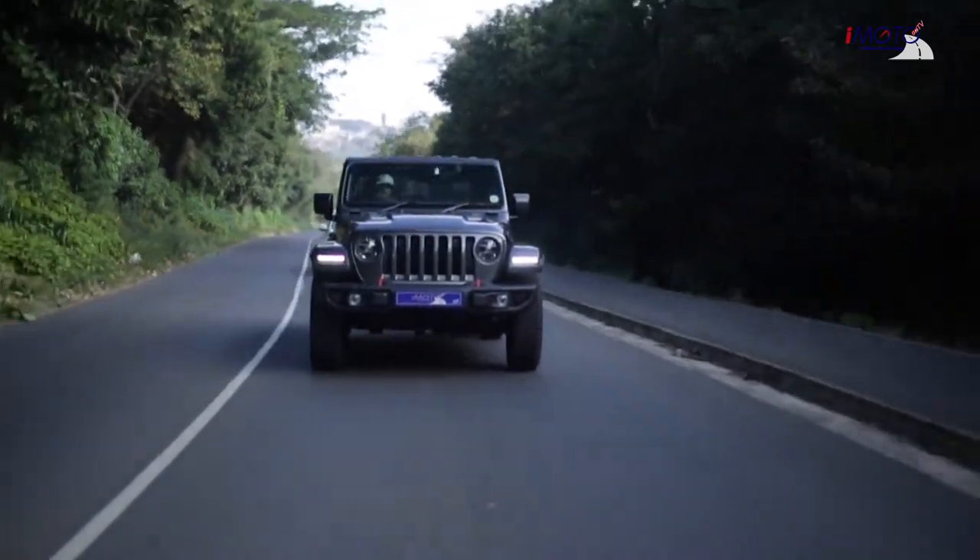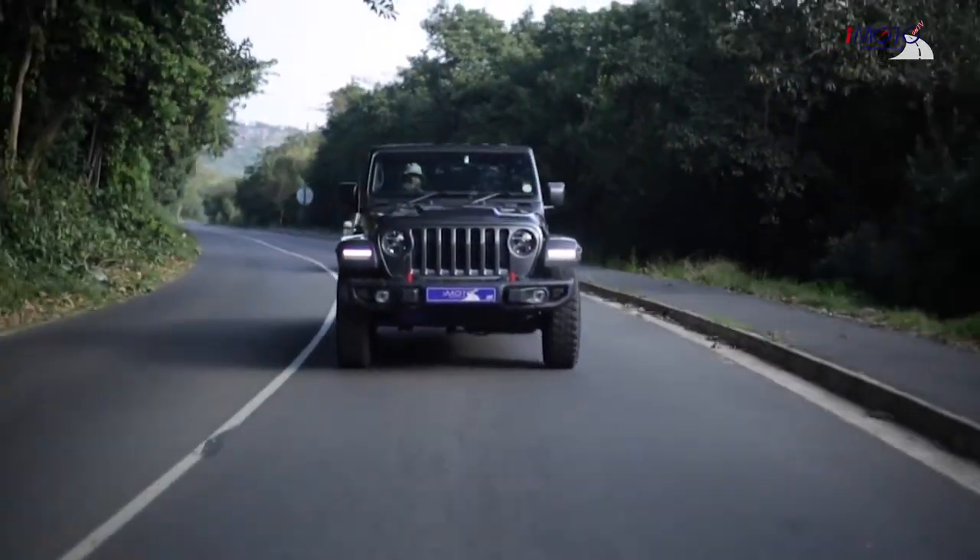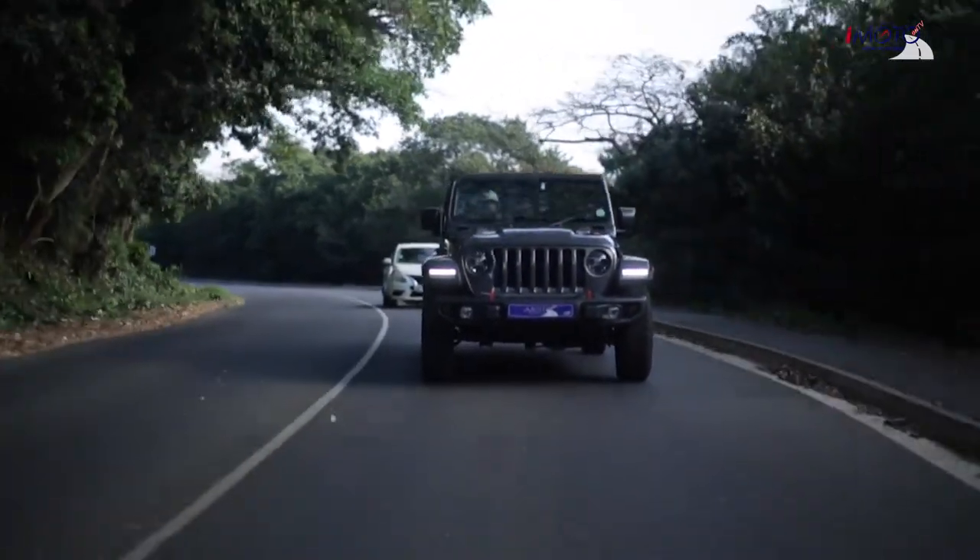This is the Jeep you want to be seen in, that you want to drive, and that you want to own. It comes with a 3-year warranty and a service plan, so all of that is sorted.